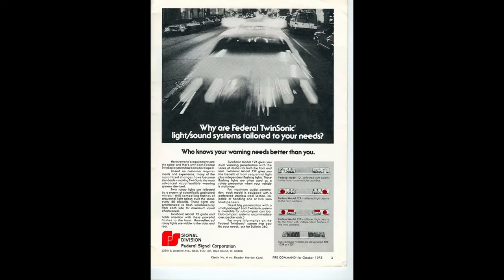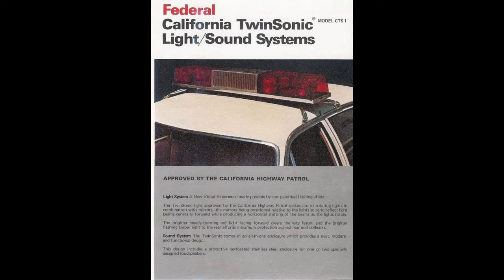Peak production of the Twin Sonic was from 1976 until around 1980. Production would end in August of 1984, and the last one sold was to the Pierce Manufacturing Company for a fire truck destined for South Dakota.